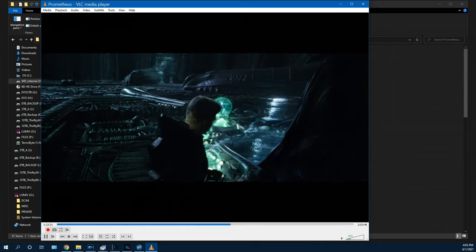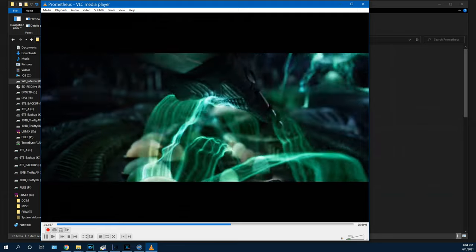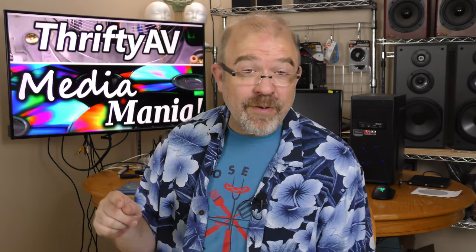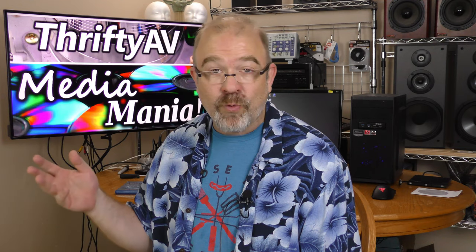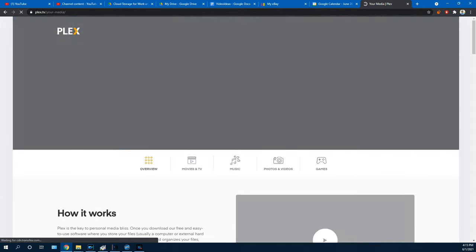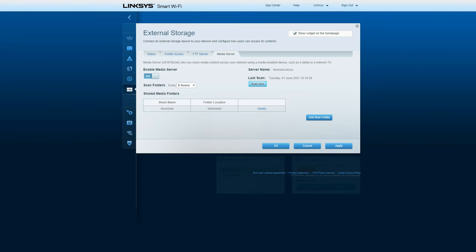Now that I have this recorded and backed up onto a hard drive, it's time to start talking about setting this up for streaming onto my entertainment center. With your media encoded to file formats, there are a bunch of ways to watch or listen on your entertainment center. You can have a dedicated media server with a full-fledged computer or even a Raspberry Pi. You can use a program such as Plex to turn your main computer into a media server, or you can use a hard drive plugged into either a router or a streaming device.